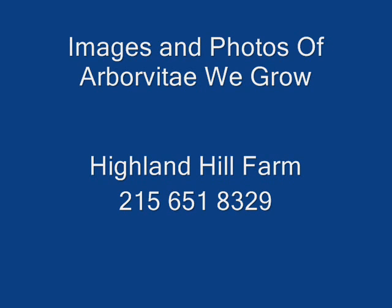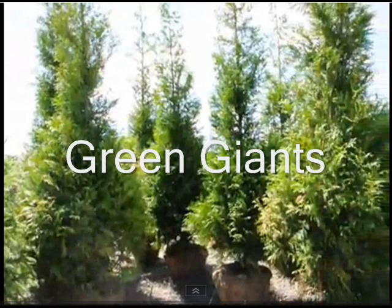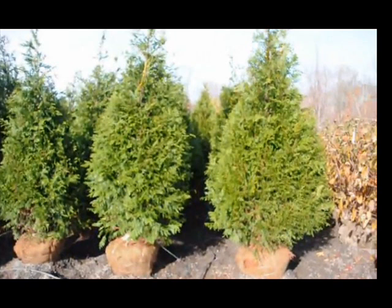This video is to show you images of arborvitaes that we grow on our Fountainville, PA farm. They're great for screening, buffering, and privacy fences. We grow many different types.